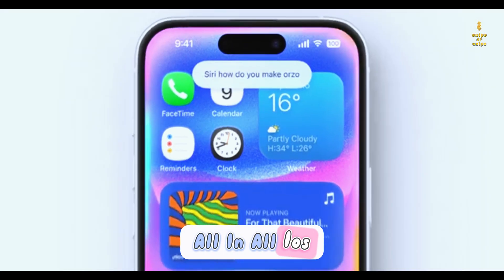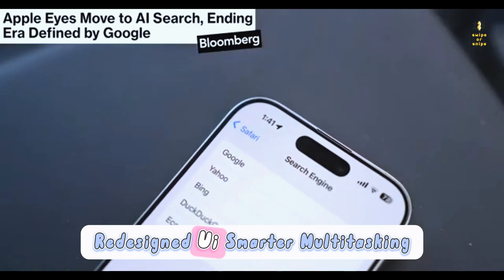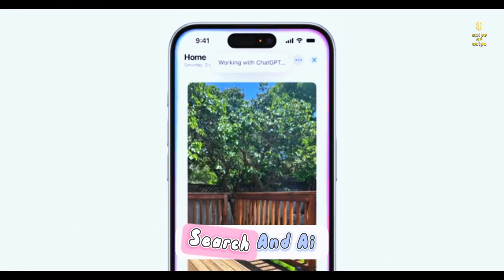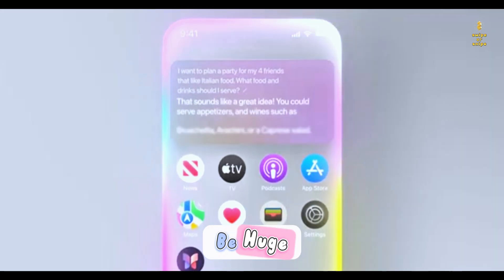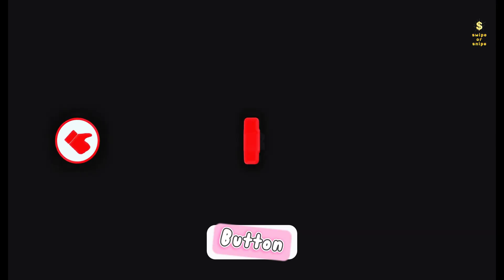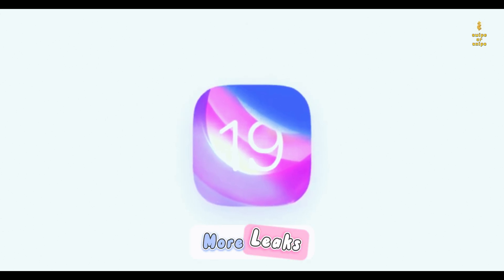All in all, iOS 19 is looking like a big leap for Apple — redesigned UI, smarter multitasking, and possibly even a major shakeup in search and AI. This WWDC is going to be huge, and I can't wait to see what else leaks out. So hit that subscribe button, drop a like if you're hyped for iOS 19, and stay tuned for more leaks as we get closer to June 9th.